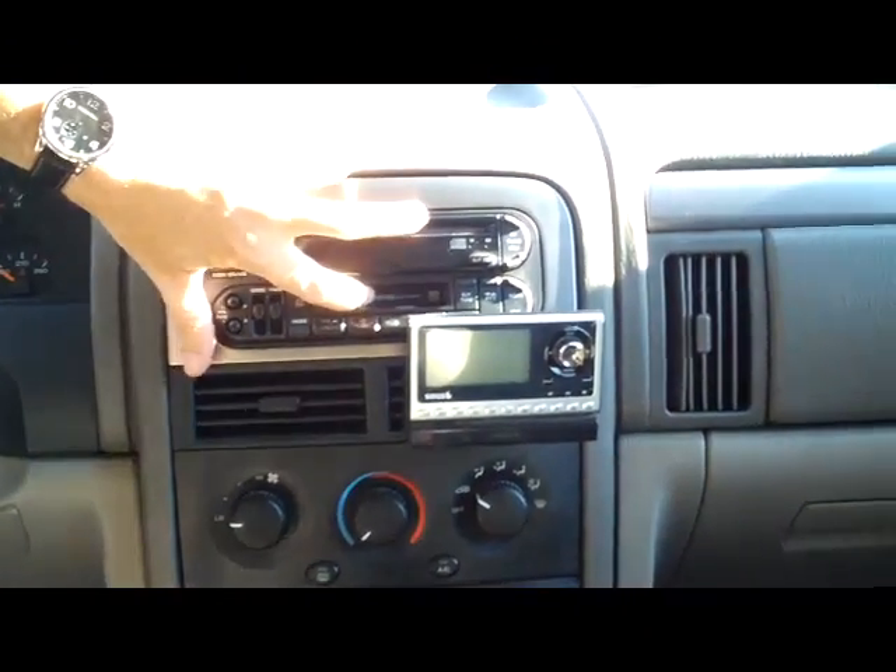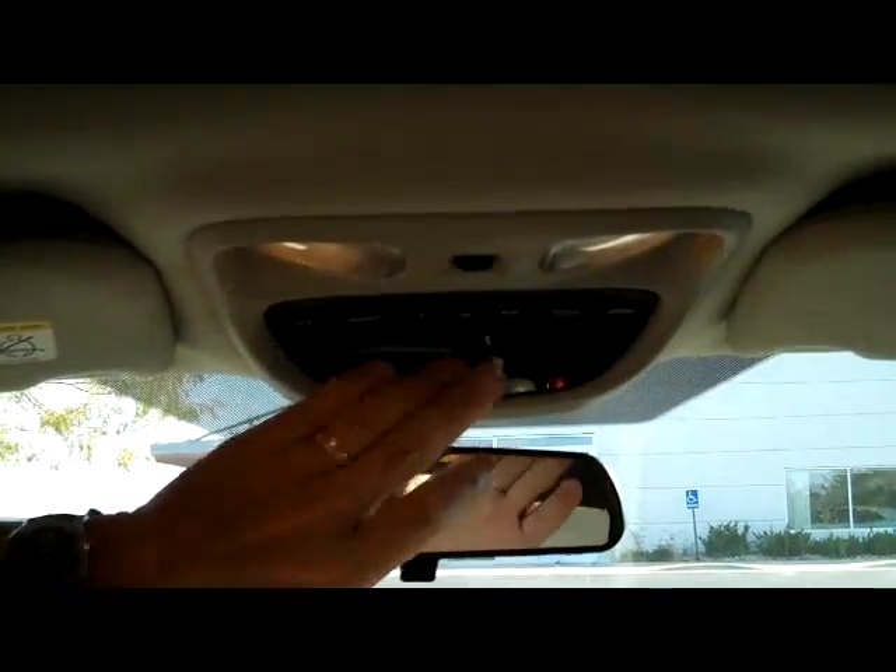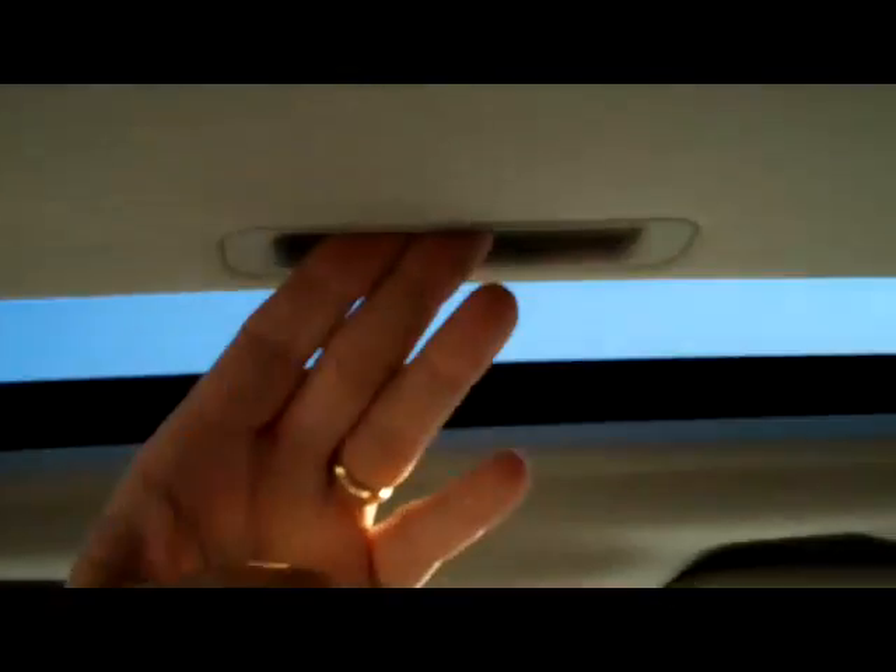AM, FM, CD, and cassette with aftermarket satellite radio. Your day-night mirror, compass with a home link system, and your power mirror.